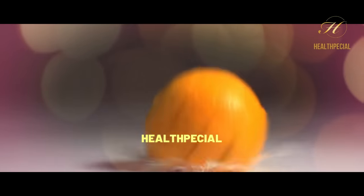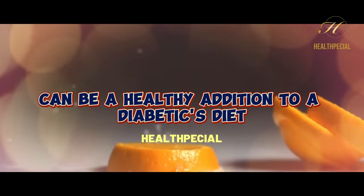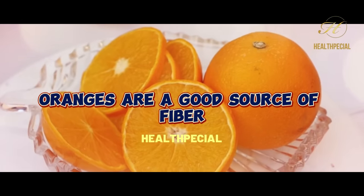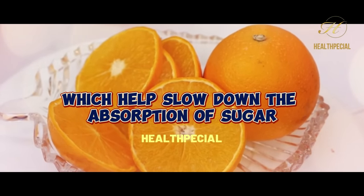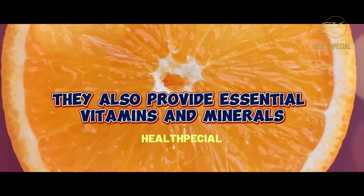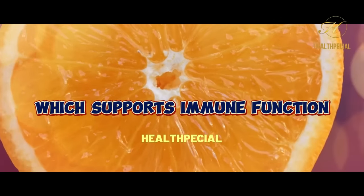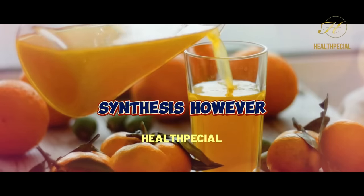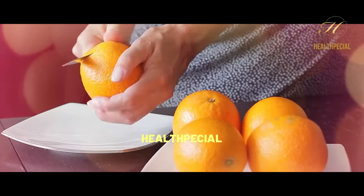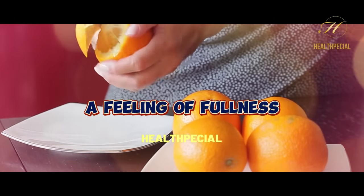6. Oranges. Oranges, with their refreshing citrus flavor and high vitamin C content, can be a healthy addition to a diabetic's diet when consumed in moderation. Oranges are a good source of fiber, which helps slow down the absorption of sugar into the bloodstream, preventing rapid spikes in blood sugar levels. They also provide essential vitamins and minerals, including vitamin C, which supports immune function and collagen synthesis. However, it is generally recommended to consume whole oranges rather than orange juice. Whole oranges contain more fiber, which aids in better blood sugar management and provides a feeling of fullness.